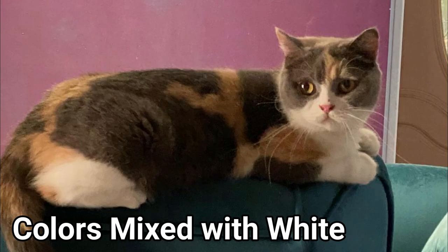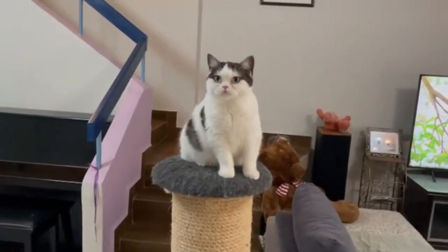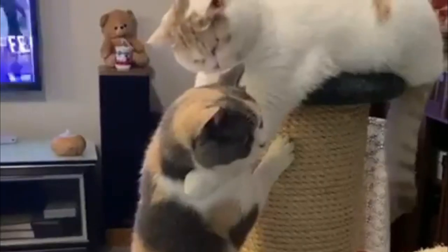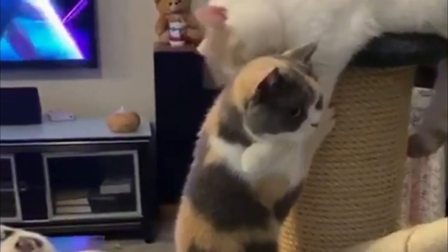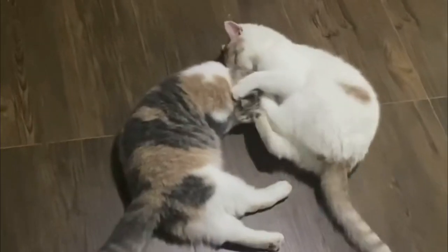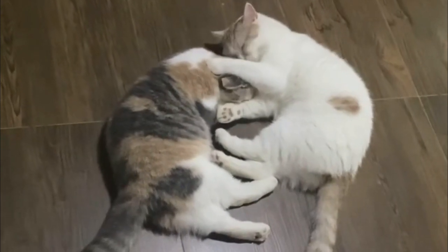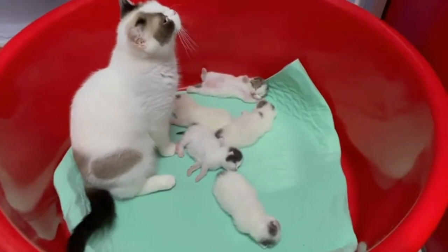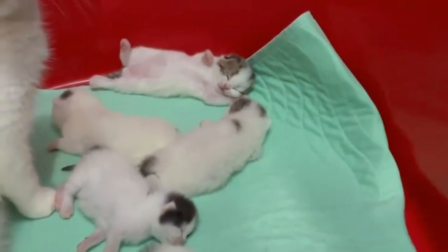4. Color Mix With White. There are several different coat patterns that feature colors with white, including bicolor or tricolor: Van, Harlequin, and Mitted. A van color cat usually has a white body with patches of color on its head as well as a fully colored tail. A Harlequin cat is similar to a van cat, but it will have spots of color throughout its body in addition to the colorations on its head and tail. A mitted cat is so-called because its paws are white, as if it is wearing mittens.